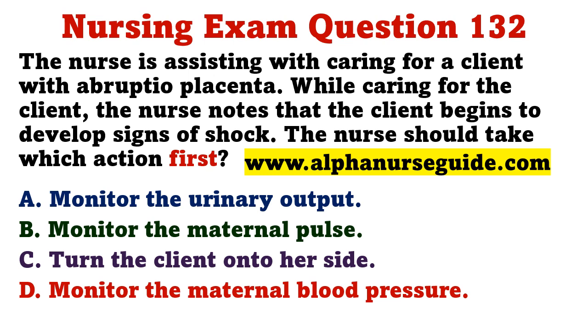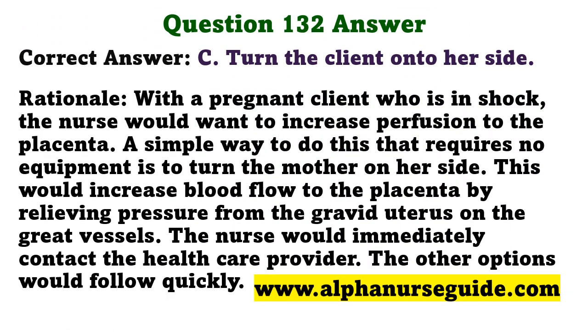The nurse is caring for a client with abruptio placenta and notes that the client begins to develop signs of shock. Which action should the nurse take first? A) monitor urinary output, B) monitor maternal pulse, C) turn the client onto her side, D) monitor maternal blood pressure. The correct answer is C: turn the client onto her side. This increases perfusion to the placenta by relieving pressure from the gravid uterus on the great vessels and requires no equipment. The nurse would then immediately contact the health care provider.